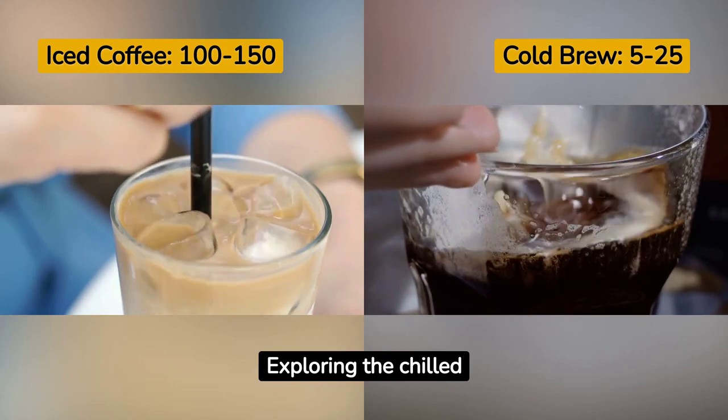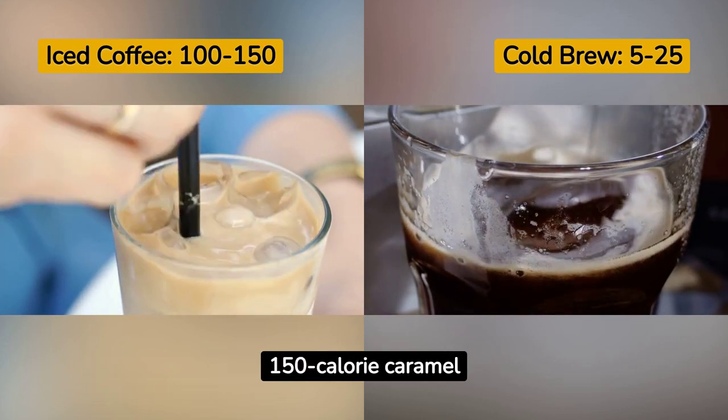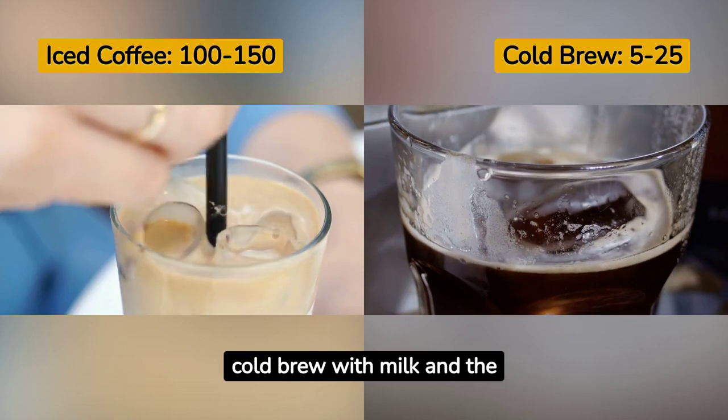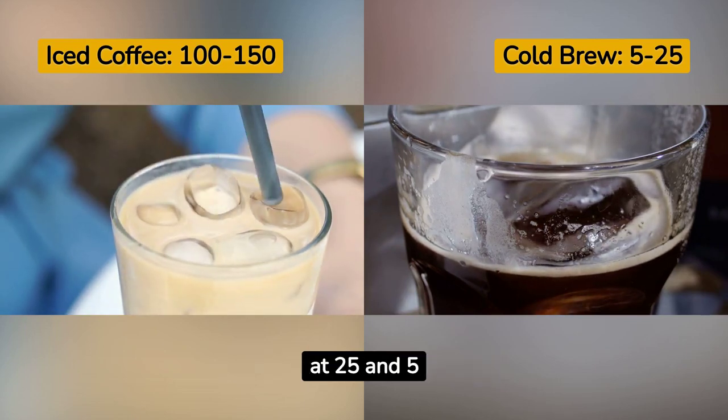Exploring the chilled avenues of iced coffees — from a 100-calorie classic iced coffee to a 150-calorie caramel version, we witnessed the caloric play unfold. Not to forget the cold brew with milk and the black cold brew, coming in at 25 and 5 calories respectively.